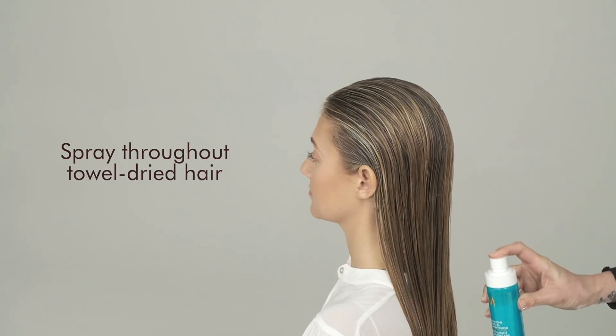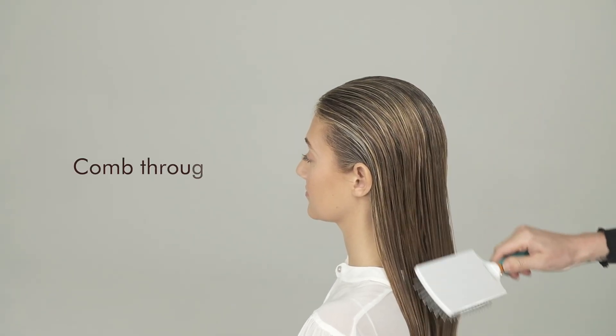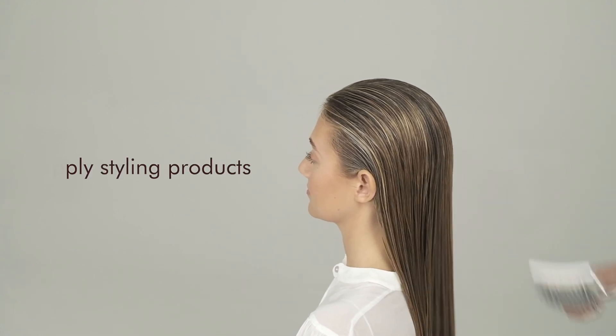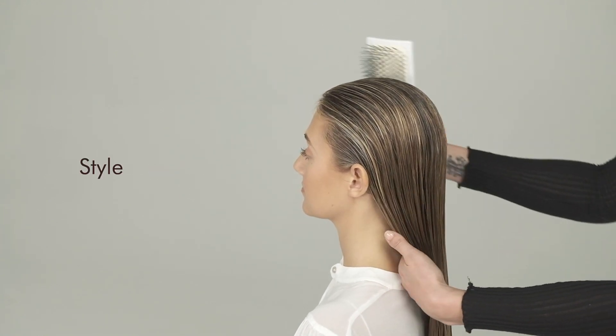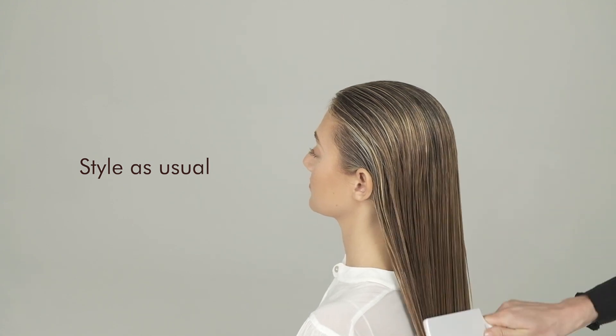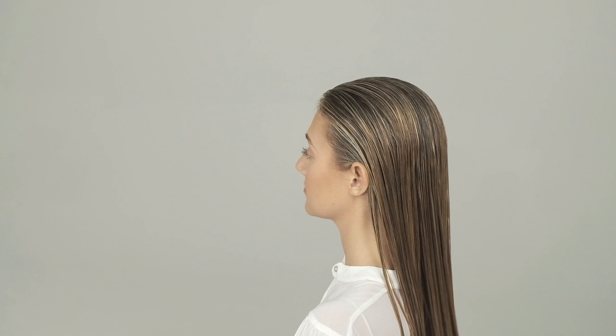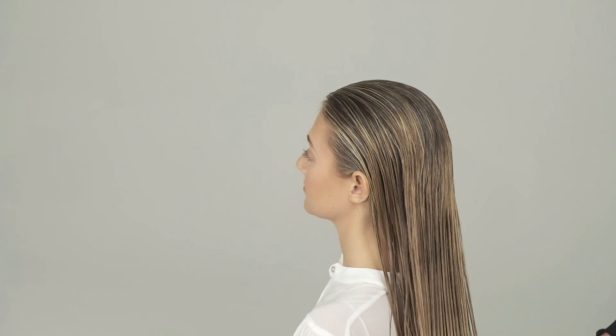To use, spray throughout clean towel-dried hair and comb through. Then apply your preferred styling products and style the hair as usual. All-in-one leave-in conditioner can also be used as a detangling agent or to refresh second-day hair.